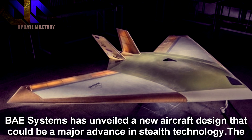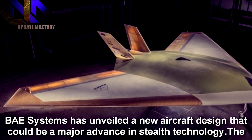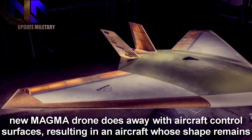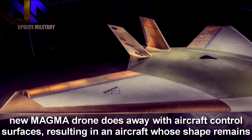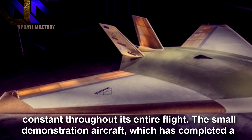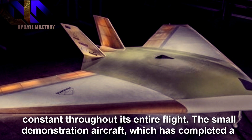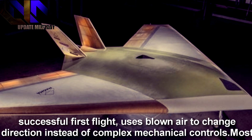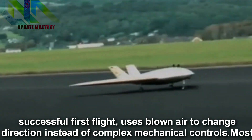B-Systems has unveiled a new aircraft design that could be a major advance in stealth technology. The new Magma drone does away with aircraft control surfaces, resulting in an aircraft whose shape remains constant throughout its entire flight. The small demonstration aircraft, which has completed a successful first flight, uses blown air to change direction instead of complex mechanical controls.